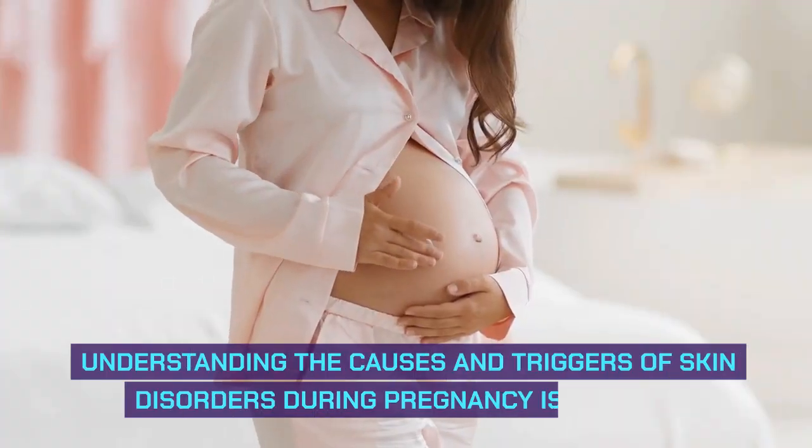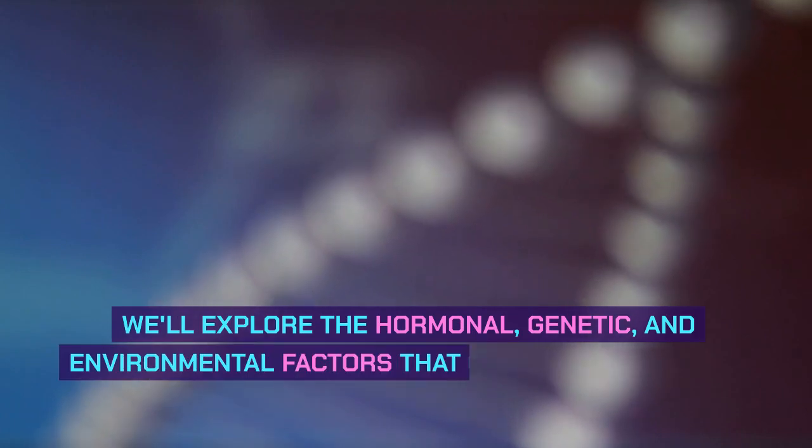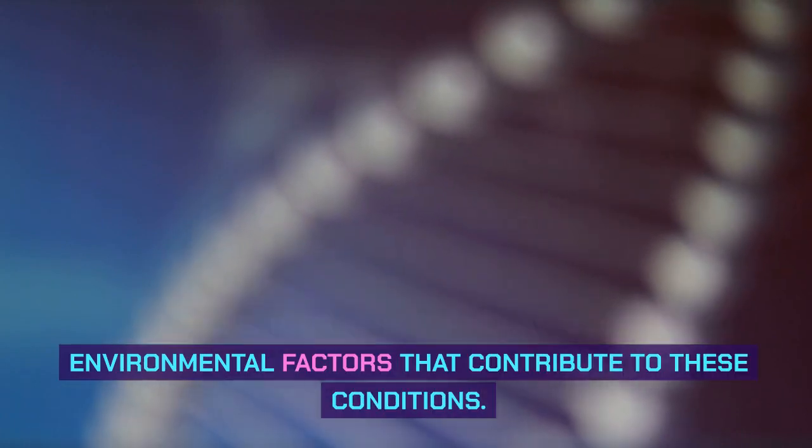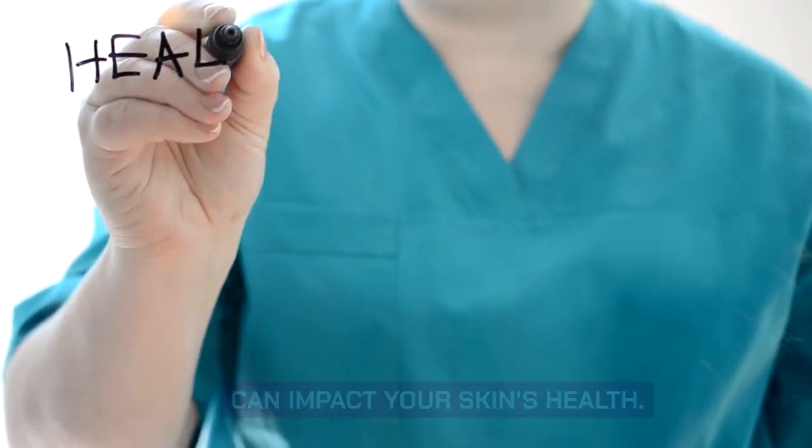Causes and Triggers. Understanding the causes and triggers of skin disorders during pregnancy is crucial. We'll explore the hormonal, genetic, and environmental factors that contribute to these conditions. Additionally, we'll discuss how lifestyle choices can impact your skin's health.